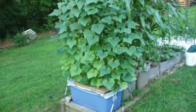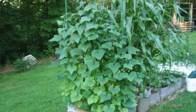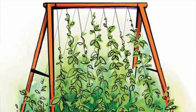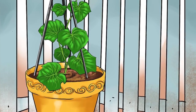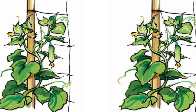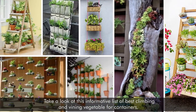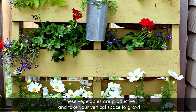Vertical gardening saves lots of space, but trying to construct a vertical garden capable of supporting multiple tiers of vegetables is tricky. That is why you should start growing vining fruit and vegetables. These plants are easy to train to a trellis and have no problem with a vertical climb, helping you save space and enjoy the fruits of your labor. Here is an informative list of the best climbing and vining vegetables for containers — these vegetables are productive and take your vertical space to grow.